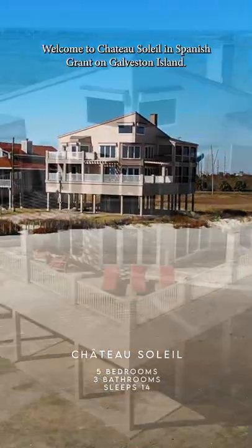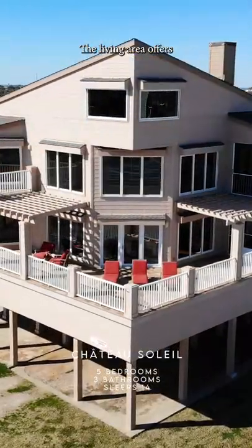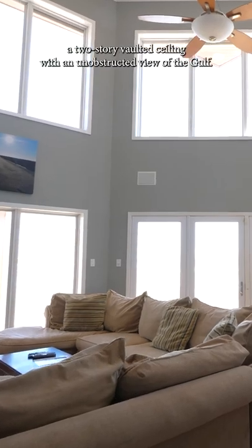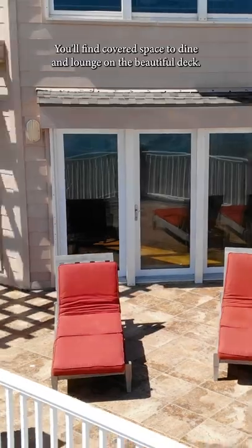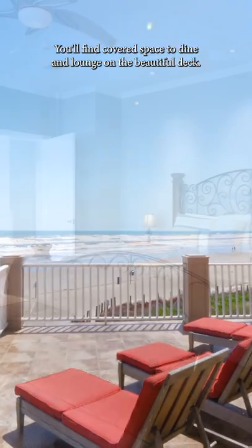Welcome to Chateau Soleil in Spanish Grant on Galveston Island. The living area offers a two-story vaulted ceiling with an unobstructed view of the gulf. You'll find covered space to dine and lounge on the beautiful deck.